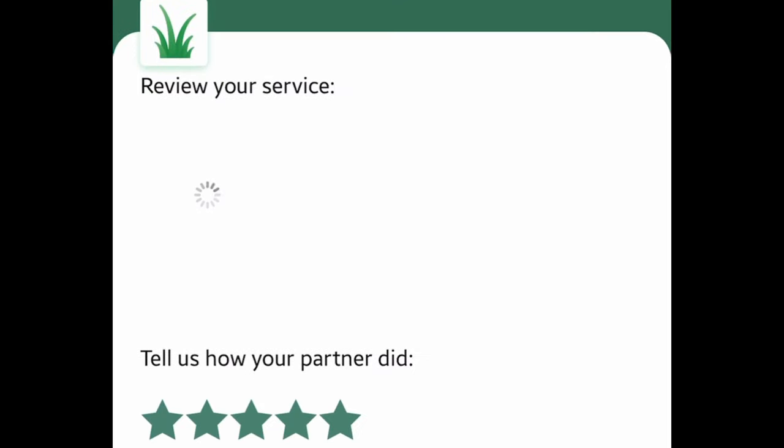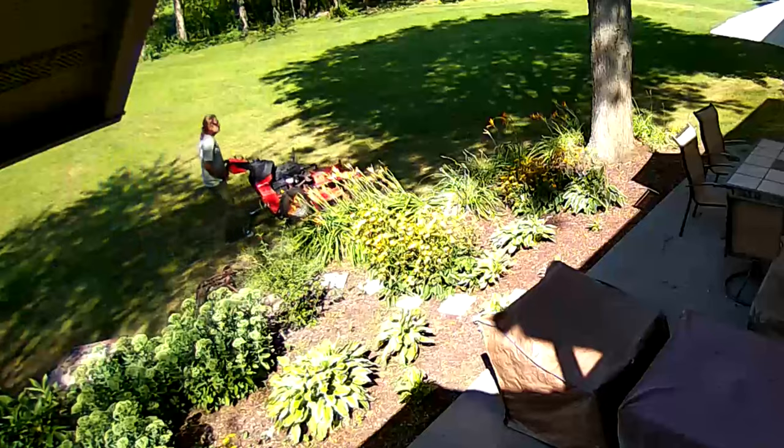If you want to try Plows and Mows, I will put a link to it in the description below. Peter from Panda, out.